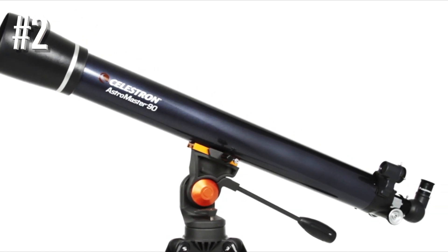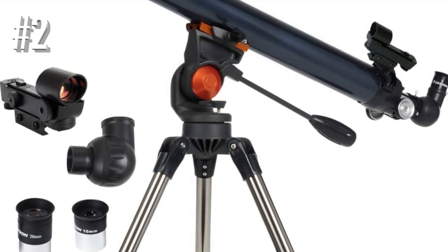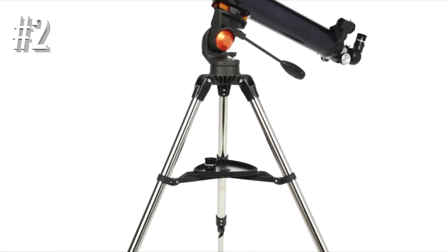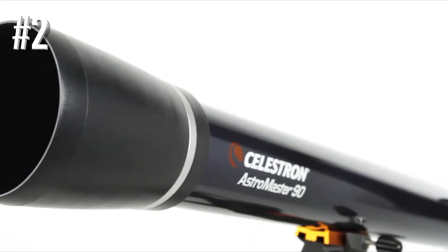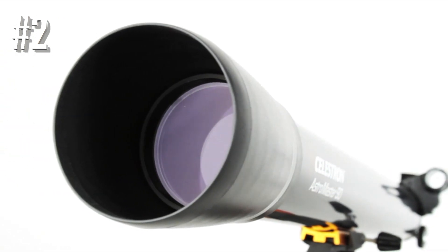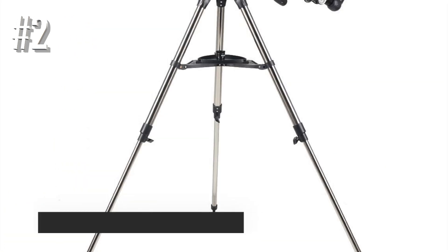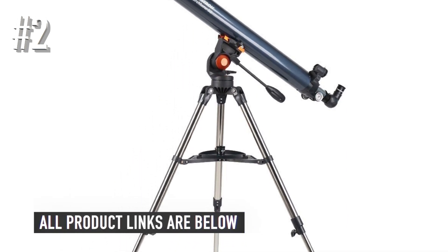It also comes with two eyepieces — 20 millimeter and 10 millimeter — which provide a magnification of 45 times and 90 times respectively. The purchase includes an accessory tray and a star pointer finder scope. One thing we don't really like about this device is that it comes with an unstable tripod. While the build and durability of the telescope itself are not in question, the tripod's stability is open to doubt. A lot of customers complain that the stand can be too shaky sometimes, especially when held by little kids.